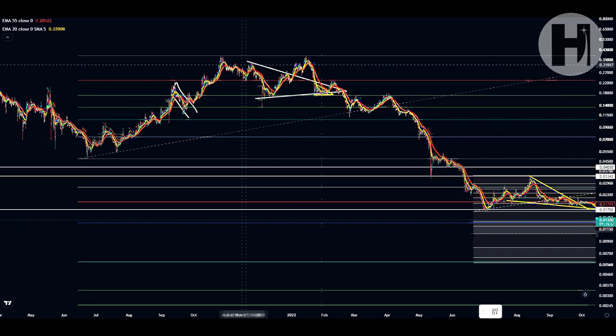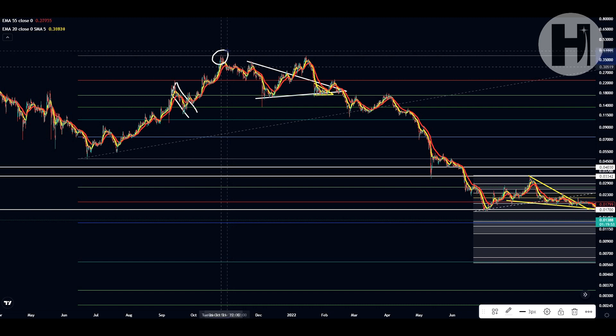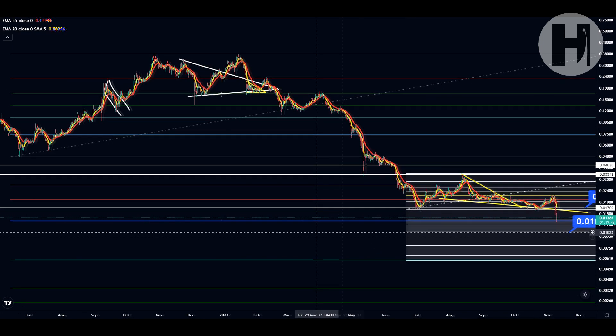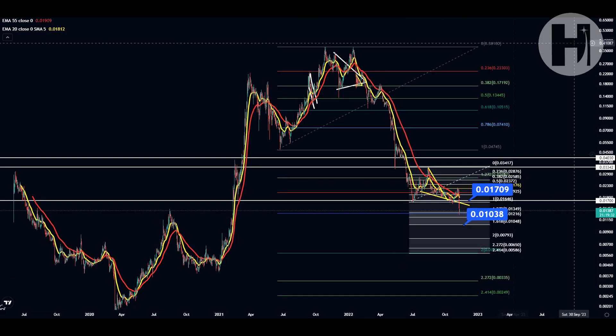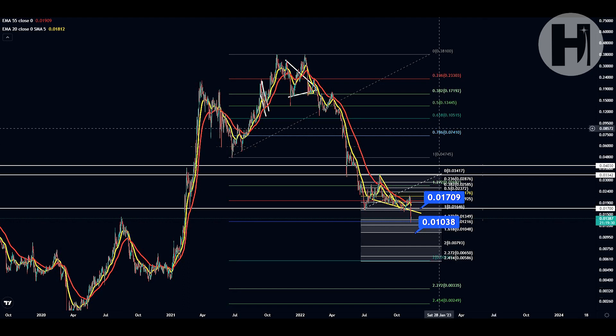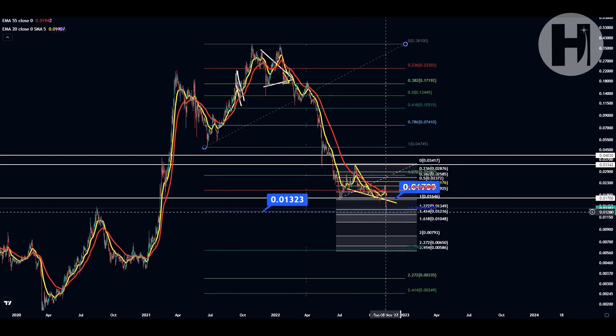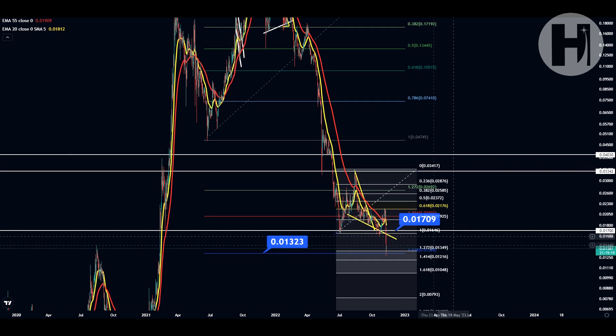Jumping into the daily chart, you can see I have a very large Fibonacci retracement set up with the swing low printed in June of 2021 and the swing high printed in October of 2021. As you can see, we have our 1.618 target all the way down here at 0.01323 cents, and that's exactly where we landed right now.